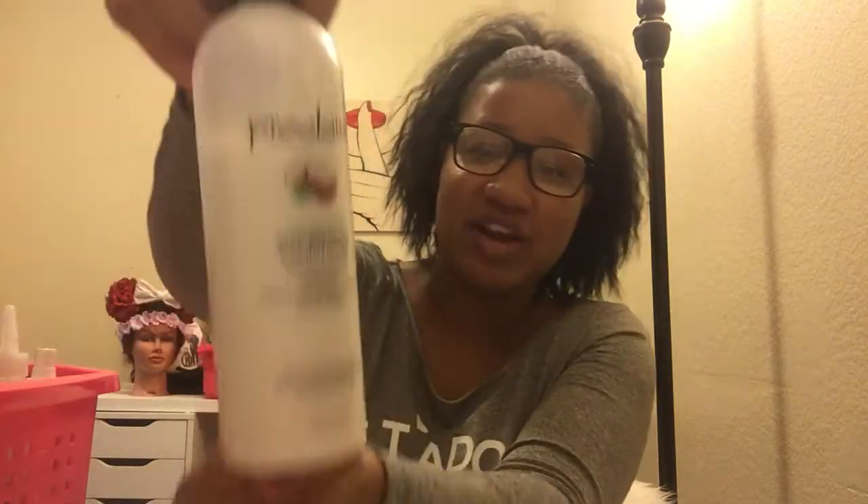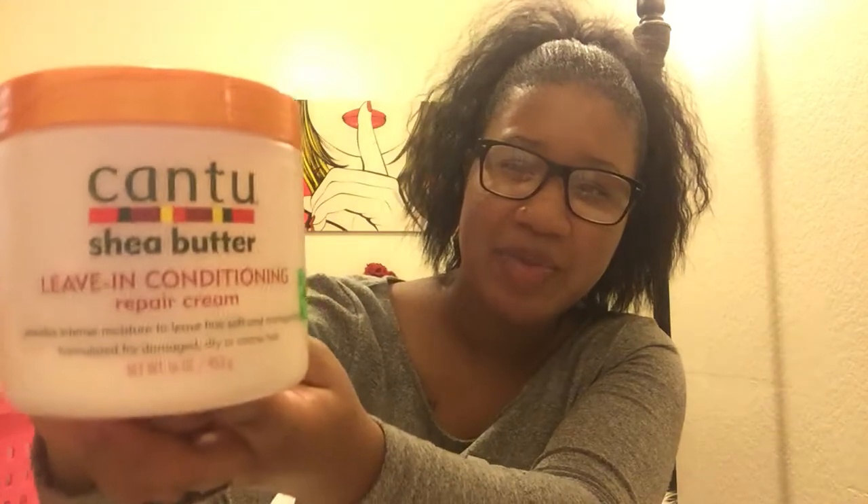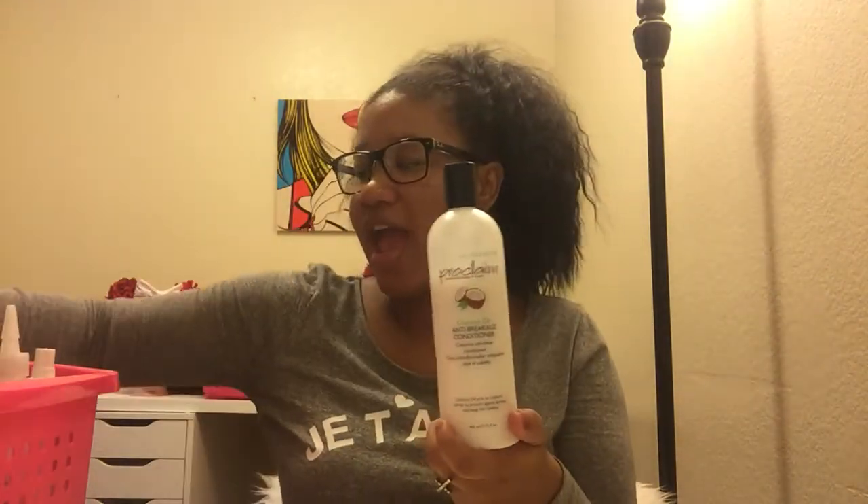After shampooing, I condition with either the matching anti-breakage conditioner or the Cantu Leave-In Conditioner Repair Cream. When I'm feeling lazy I use the leave-in because I don't have to rinse it out, but when I have more time I'll use the regular conditioner.